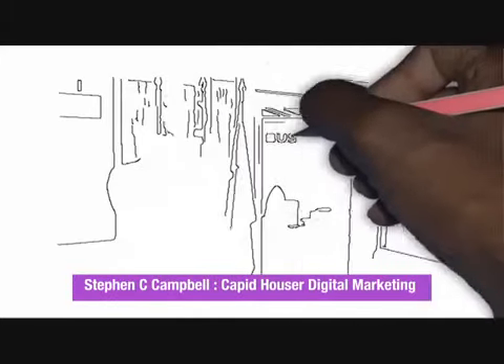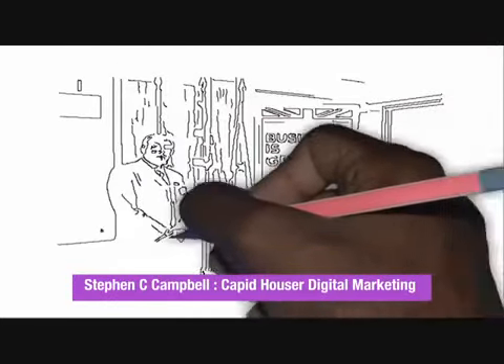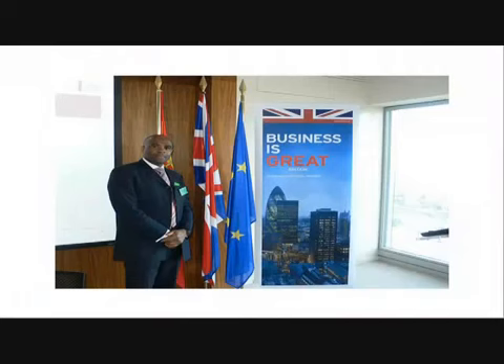Hello, I'm Stephen C. Campbell from Capit Houser. We provide digital internet marketing services for businesses.